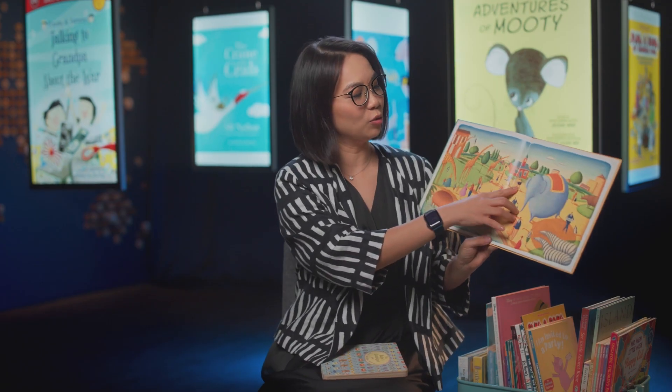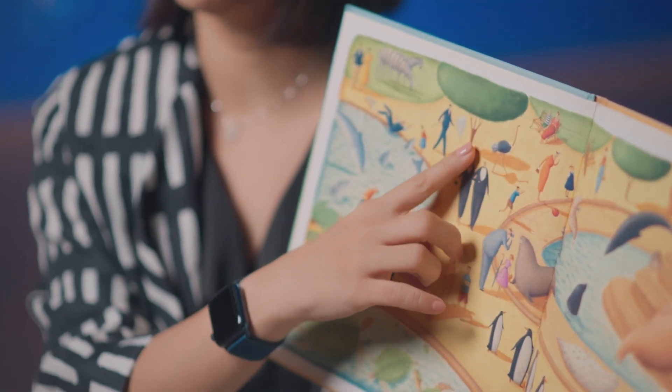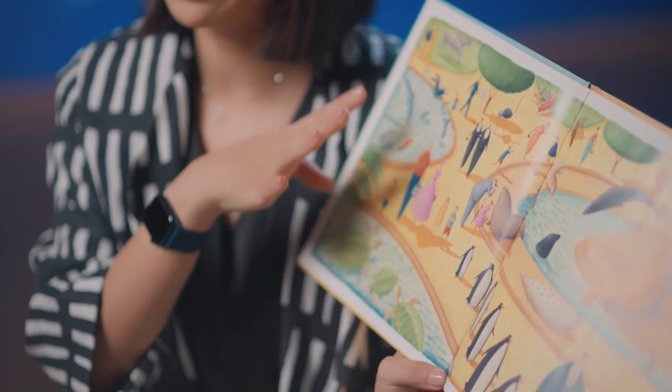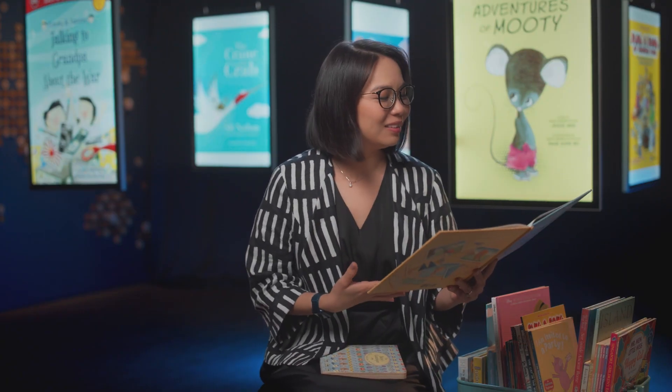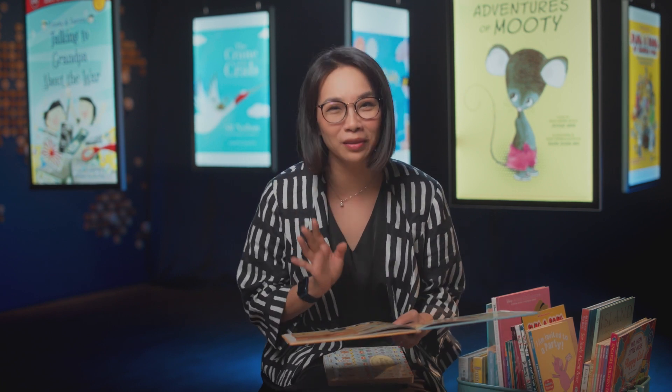For example, the zookeeper is chasing an ostrich, and then you see the ostrich walking and the zookeeper walking. So there are actually multiple stories going on in these wordless books. When you're reading with your child, you can talk about these different stories — so you could be reading one book, but each reading is a different reading.